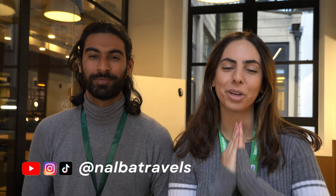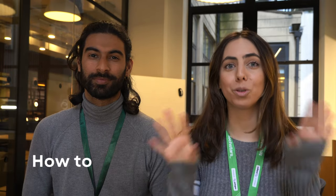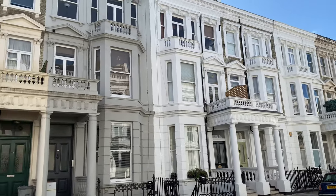Hi everyone, welcome back to our channel. My name is Nas and I'm Alba, and we are in London. In this video we're going to be taking you through how to rent property in London, because these days it's very difficult. If you're moving to the city anytime soon, you will know that renting in London right now is crazy. If you are feeling stressed about finding a room or finding an apartment, don't worry, we got you. We're going to take you through everything you need to know, everything that you need to rent a place, and we will leave the timestamps below so feel free to skip ahead to the section that is most relevant to you.